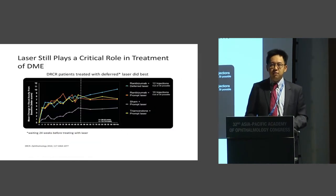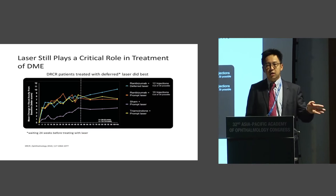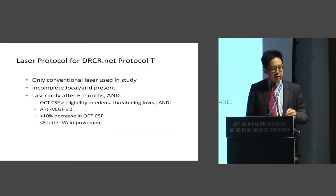As Victor already said from Protocol T, laser still plays a critical role in the treatment of diabetic macular edema. Bear in mind, these patients were treated with traditional focal laser from old laser studies done in the 1980s. In a large proportion of them, even after treatment with ranibizumab or triamcinolone, a large proportion still required laser treatment. In Protocol T, patients only used conventional laser, and only after 6 months were they allowed to have laser after intensive anti-VEGF therapy — and a significant proportion required laser after those 6 months.